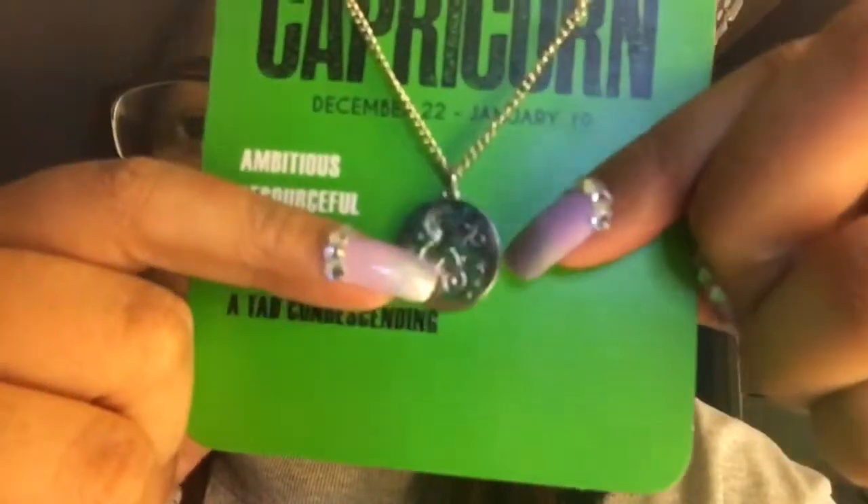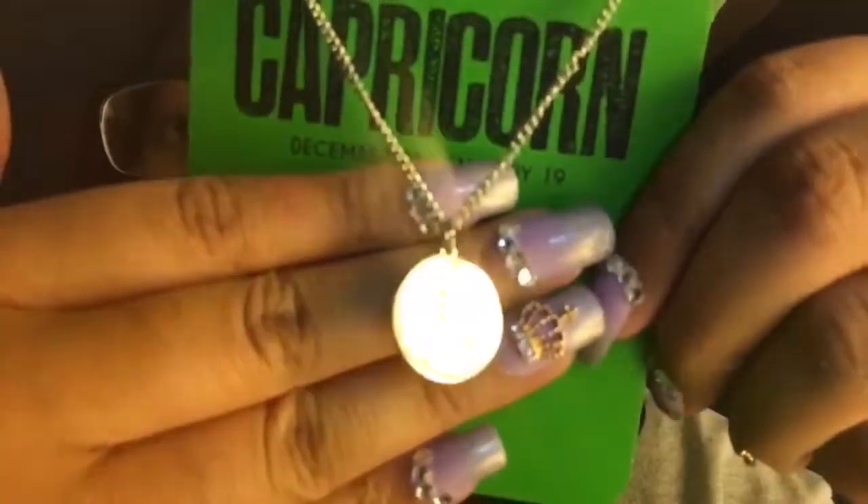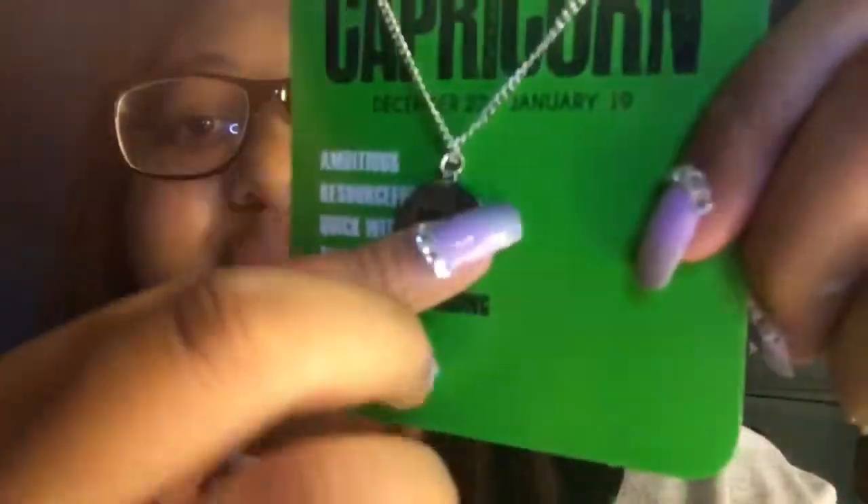I also bought this necklace — it's a Capricorn necklace, and it says: I'm ambitious, restorable, quick-witted, simply irresistible, and consistent with it. I gotta look up what that means. But it shows my little Capricorn symbol, and then on the back it says 'Simply Invisible.' It's so cute, I like that. Finally — usually they don't have my sign in the store, like they don't be having it. I don't know if they sell out quick or they just forget them.